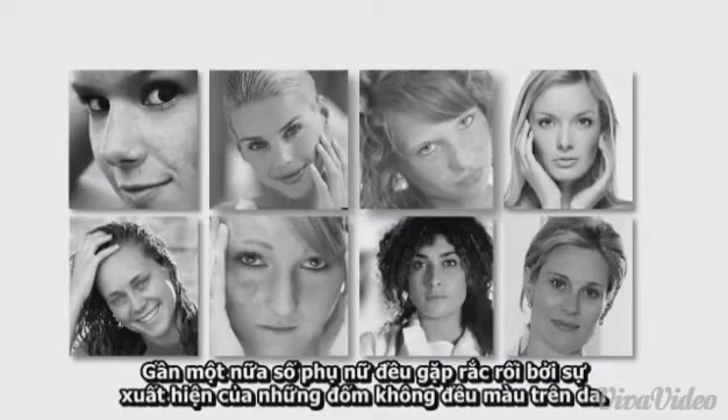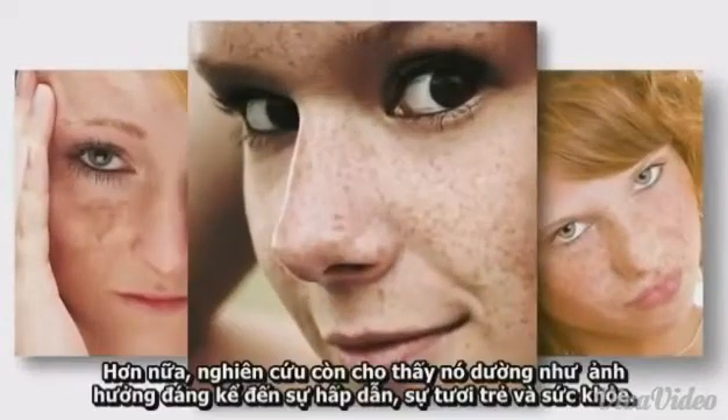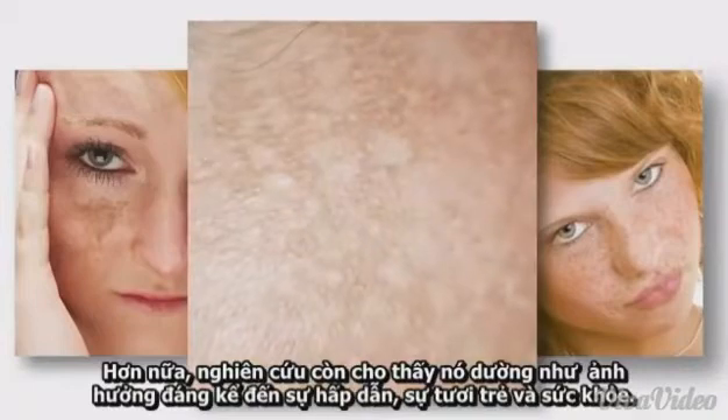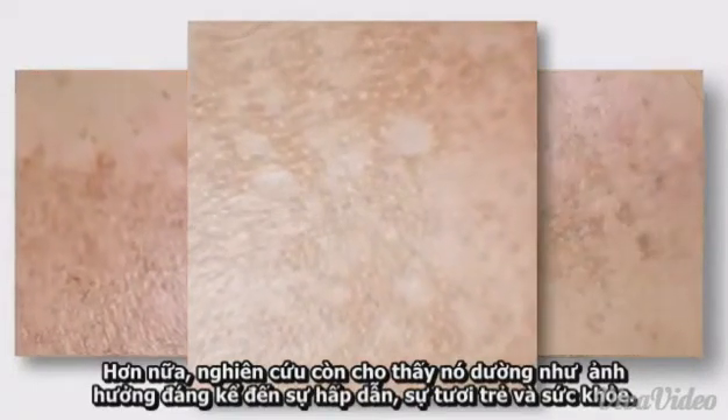Almost one half of all women are troubled by the uneven appearance of their skin tone. Furthermore, studies show that it appears to significantly influence perceived attractiveness, youth and health.